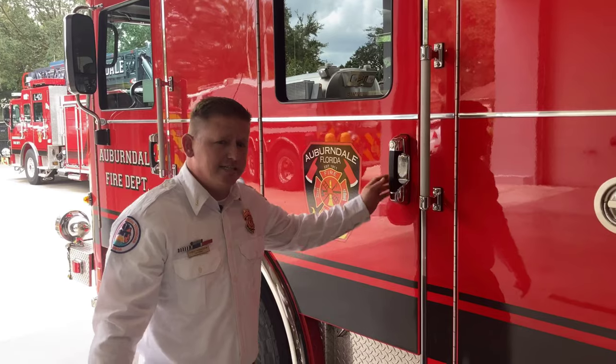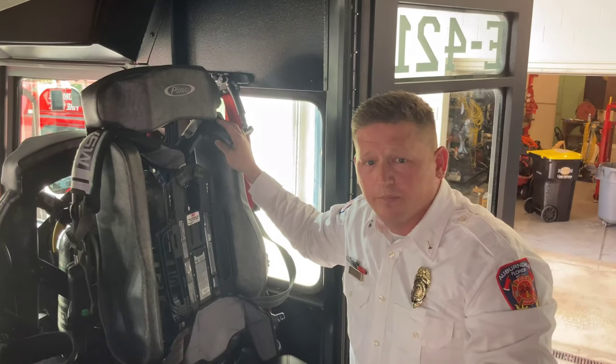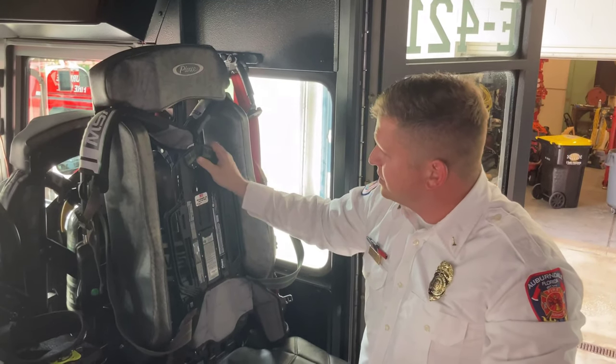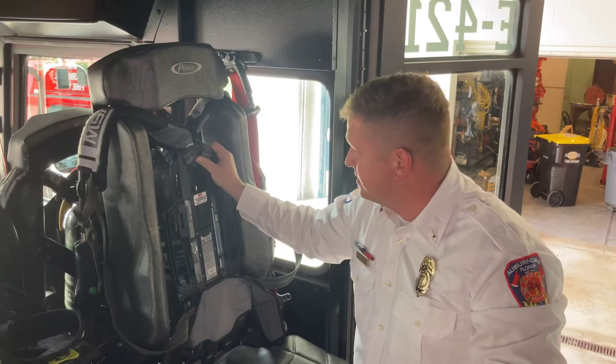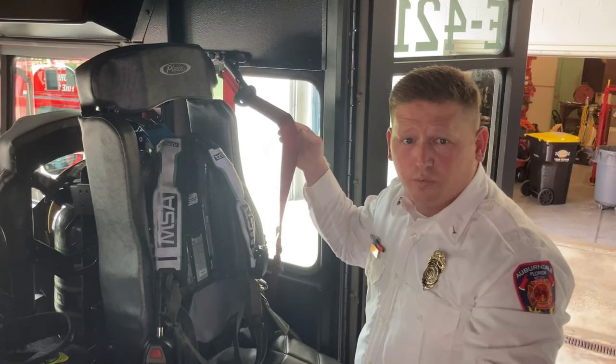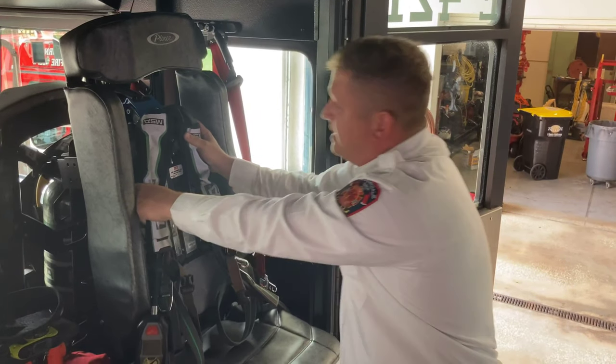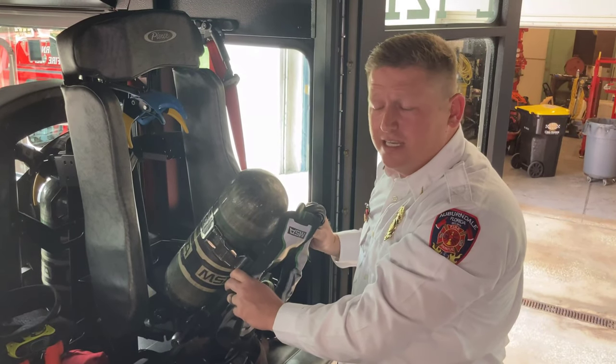Across from the driver in the front seat, the senior firefighter sits there. He is in charge of that truck and the personnel on that truck. In the back seat of the engine is where the firefighter sits. You can see that his air pack is built into the seat. This is so on the way to the call, he can get ready but still wear his seat belt for safety. Once he arrives on scene, he can eject the pack from the seat and be ready to fight fire.